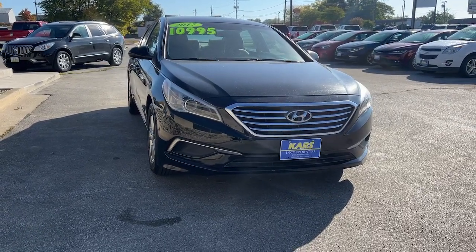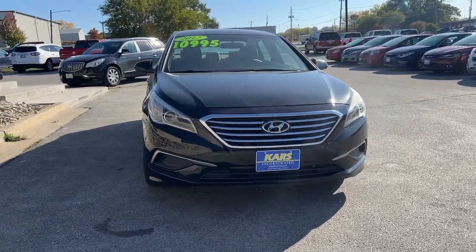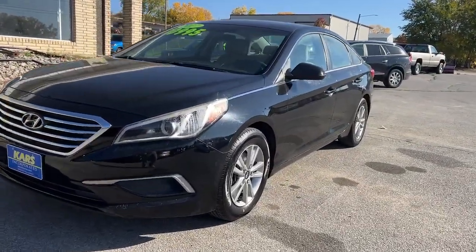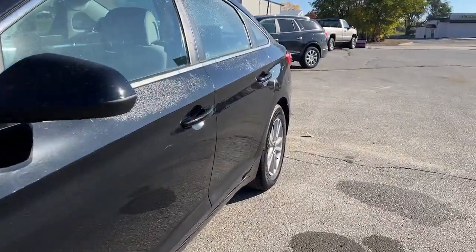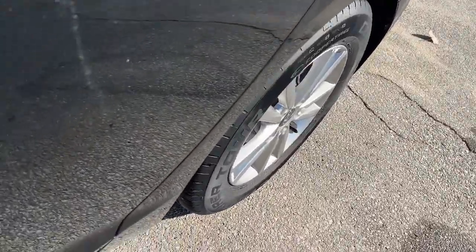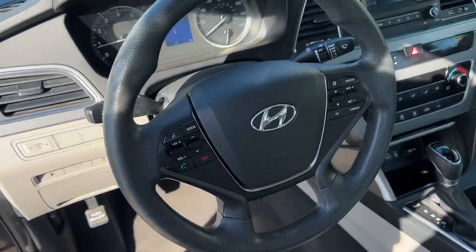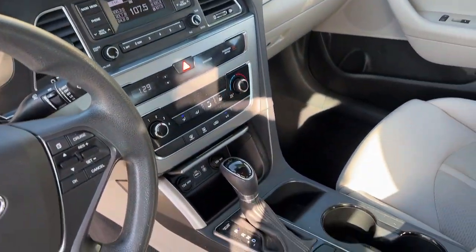Go home happy with the 2017 Hyundai Sonata. This vehicle is an outstanding buy with fewer than 100,000 miles on the odometer. Here's a spacious and comfortable Hyundai Sonata, the midsize sedan that prioritizes a smooth ride, connected infotainment, and passenger safety.